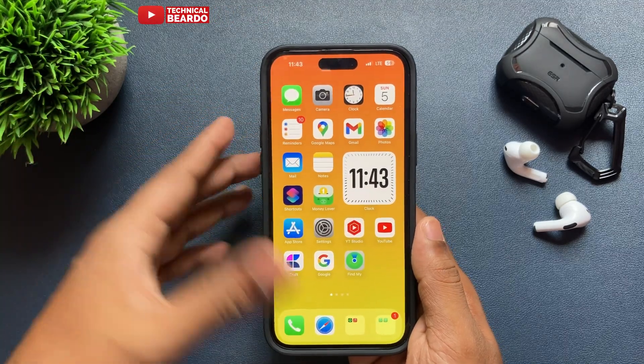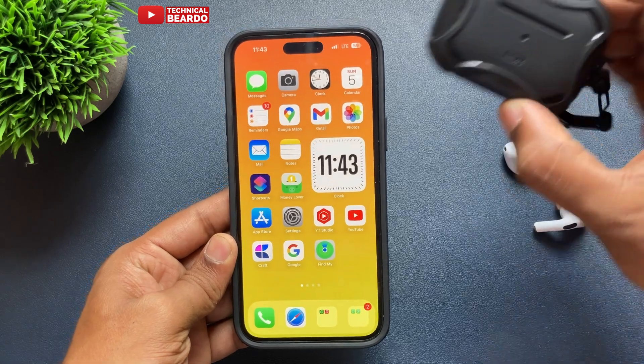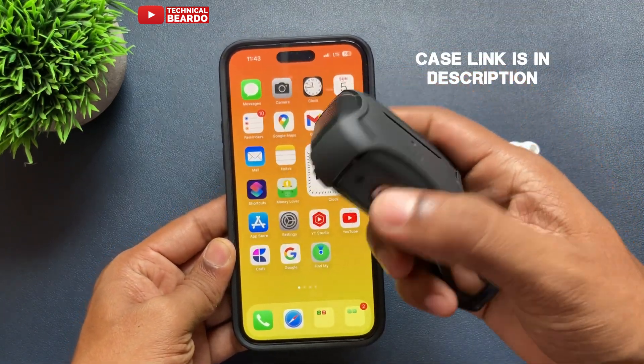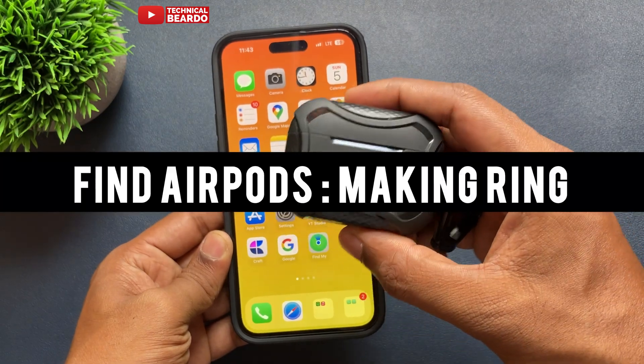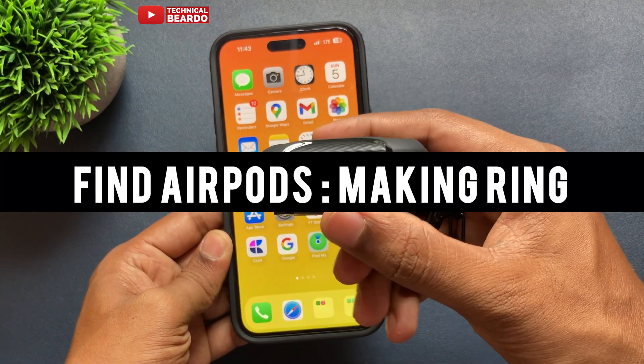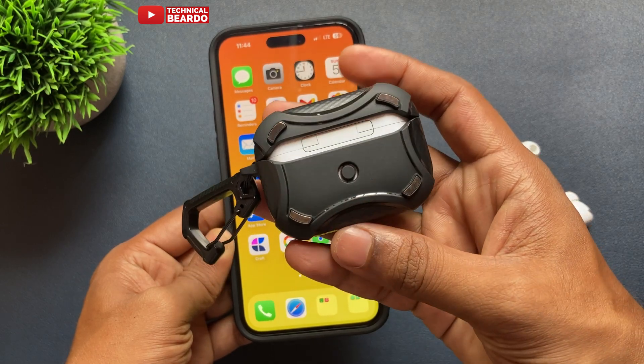Hey guys, welcome, Technical Viewer here. Today in this video we will see how to find your AirPods Pro if you can't find them at home or anywhere — if you misplaced them — how to make your AirPods Pro ring or make a sound so you can easily locate them.